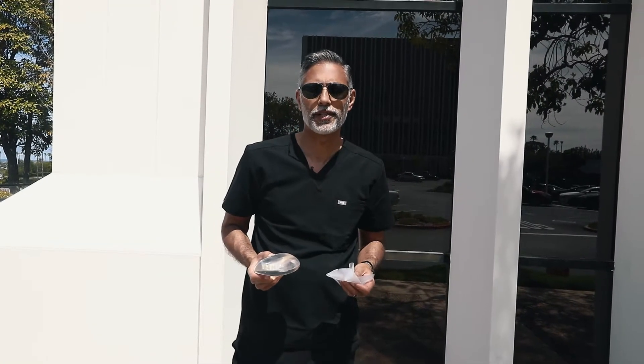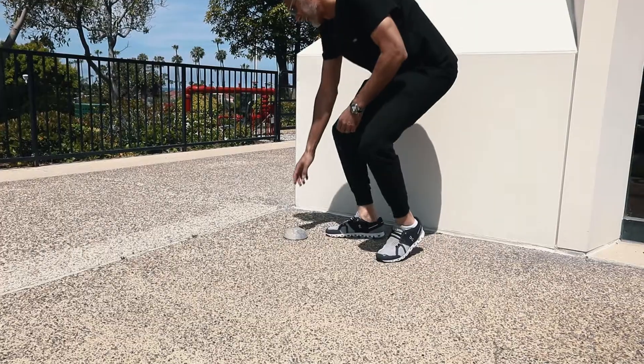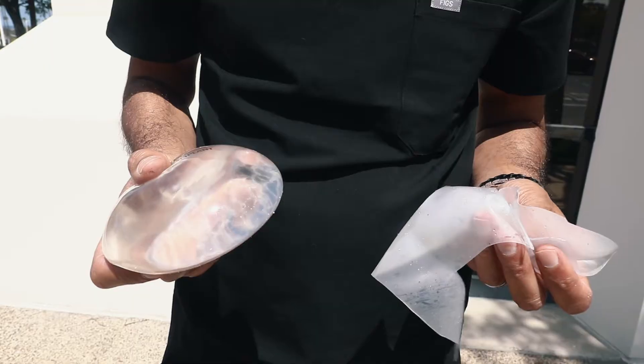That concludes our implant drop test for the day. The saline implant didn't survive the 10-story drop, but the silicone implant did. Now in reality, both implants are excellent implants, but if you're concerned about durability, silicone implants are very durable and can withstand a 10-story drop. Even though the saline implant didn't survive, if you fall off a 10-story building, you have bigger issues to worry about than your breast implants.